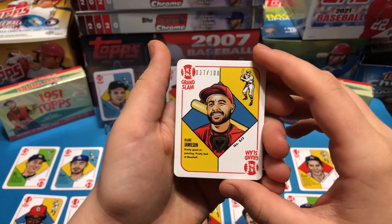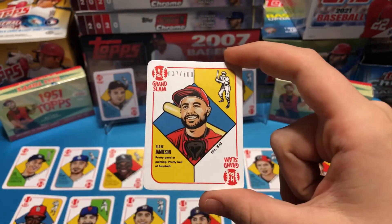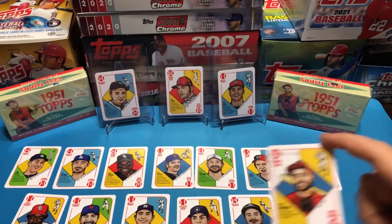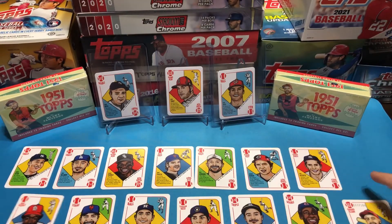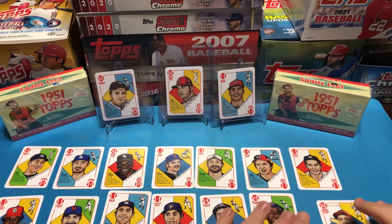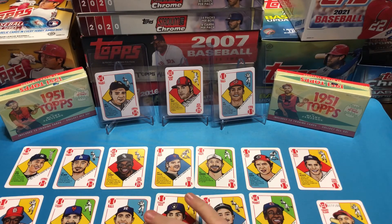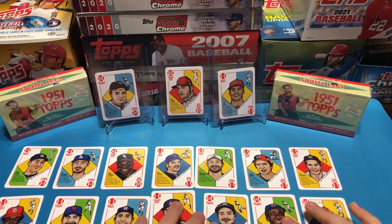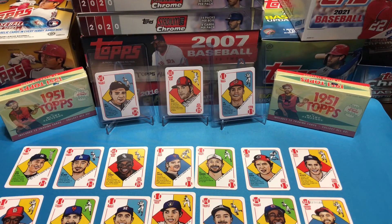Other than the Blake Jameson special card, what was your favorite card out of the set? I'm losing my voice right now, but I gotta go with Big Hurt. That's absolutely my favorite card — anytime we can get a Big Hurt, I'll take it. It's either Big Hurt or Derek Jeter. Let us know in the comments which one was your favorite card, and let us know if you're collecting the whole set. See you next time on the TRM Card Break channel.